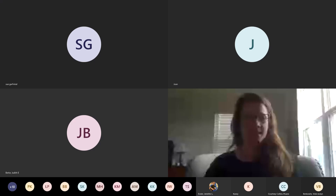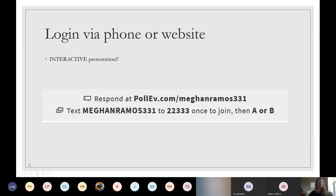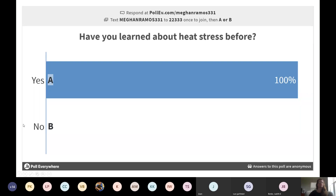I'm writing in the chat an idea of what you guys already know and going from there. Sound good? Please log on to Poll Everywhere so we can get this thing rolling. I'll give you guys a couple minutes. Alright, hopefully you guys are in there. Somebody's already answered. Have you guys learned about heat stress before? I'll give you guys 15 seconds to answer this.